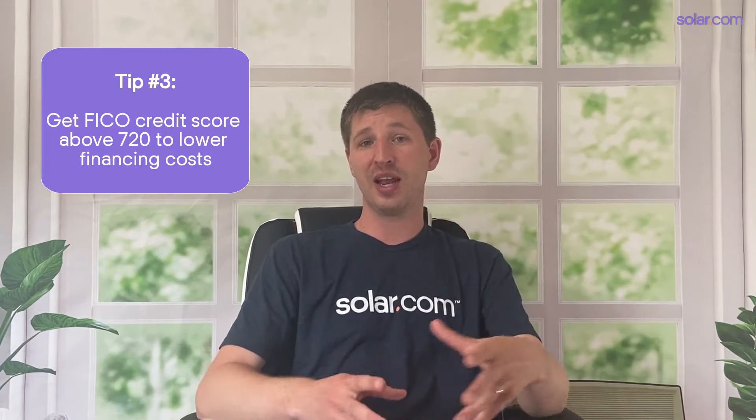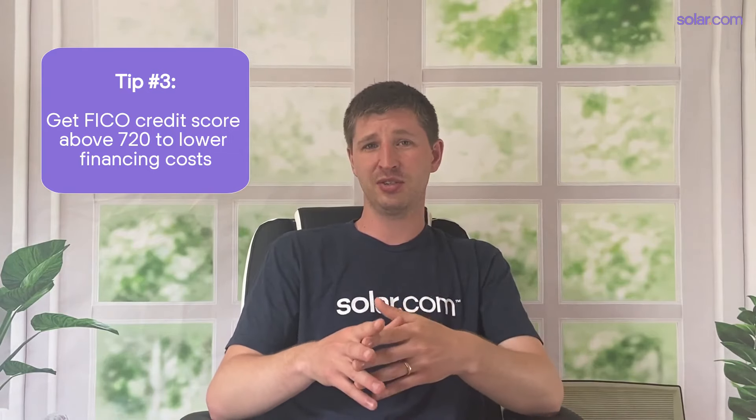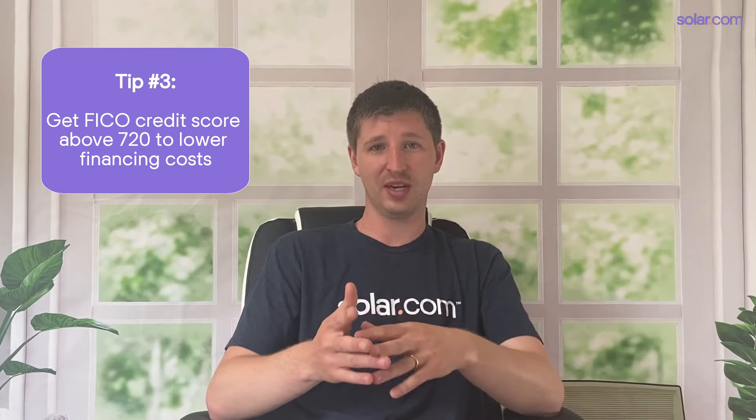And finally, if you plan on financing your solar system with a loan, you can usually lower your interest rate by having a FICO credit score above 720. As we've learned in the last year or so, a little change in interest can go a long way, especially with long-term loans. So it's worth fighting for every point to lower your interest rate. Go meet with a certified credit specialist to check your FICO credit score ahead of time and to see what you can do to get it above that 720 threshold.